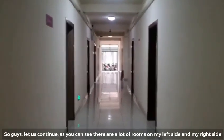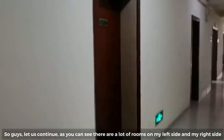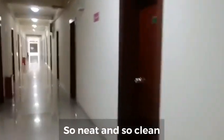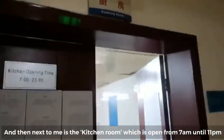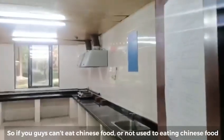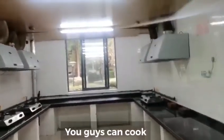As you can see, there are a lot of rooms on my left side and my right side. The condition in our dormitory is neat and clean. Next to me there is a cooking room — the kitchen — and the kitchen is open from 7am until 11pm.